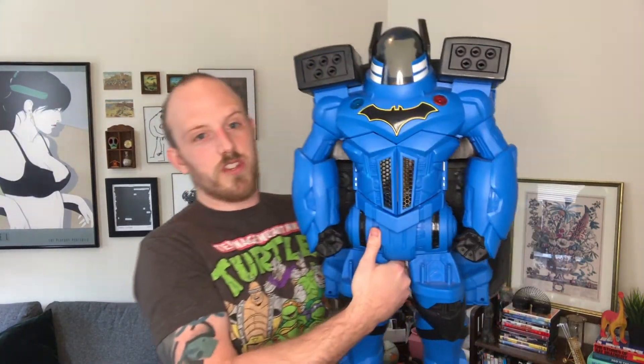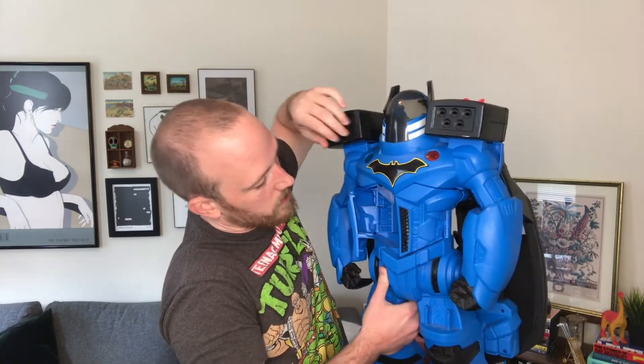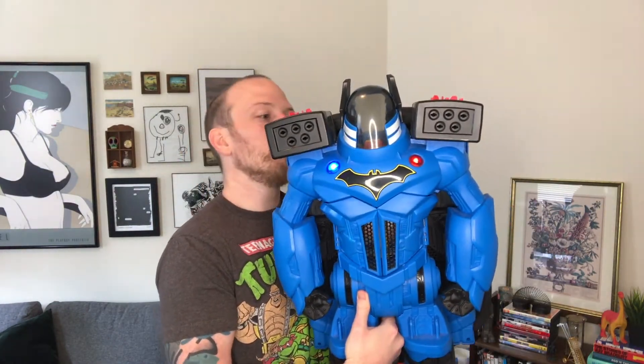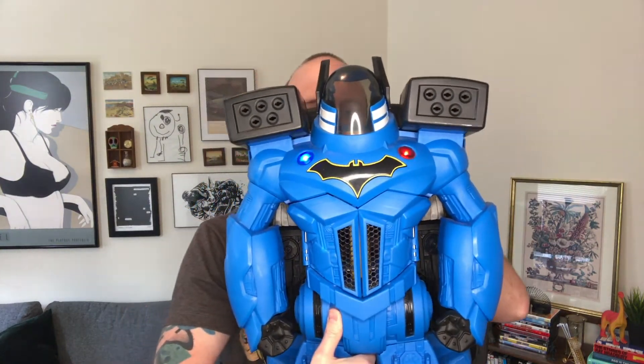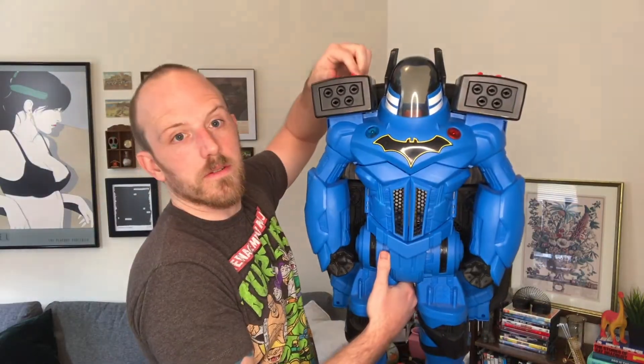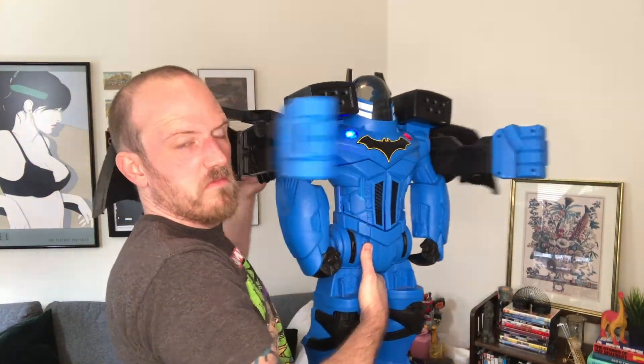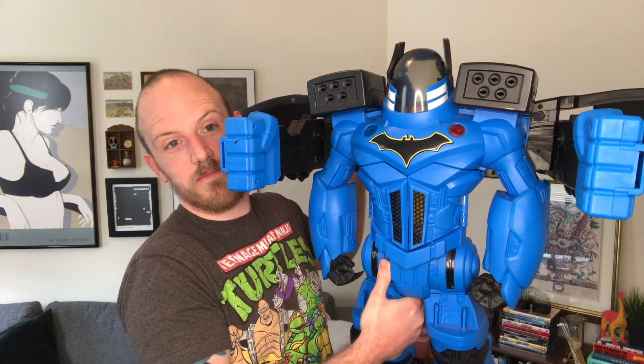Let's find out what we found this week. We'll start with the big stuff — this is the Imaginext Bat Bot Extreme, that's with an X. If he had missiles, he would shoot them out here. He also has a little elevator, his abs open up, and coolest of all, he has a robot voice changer.